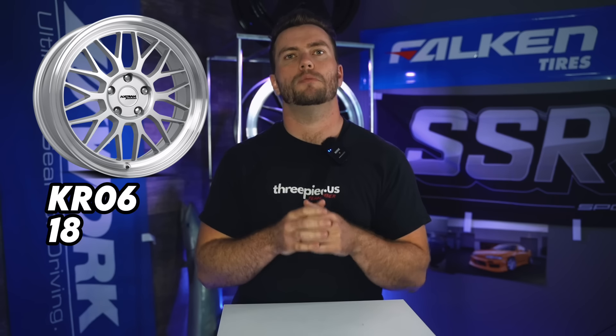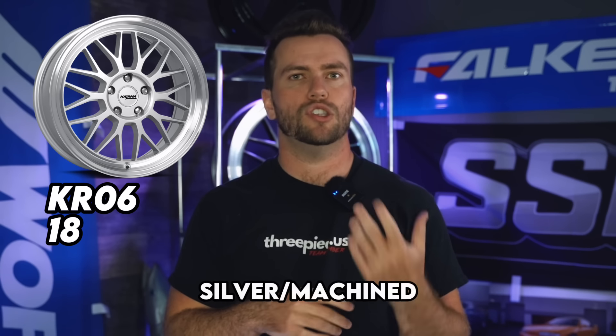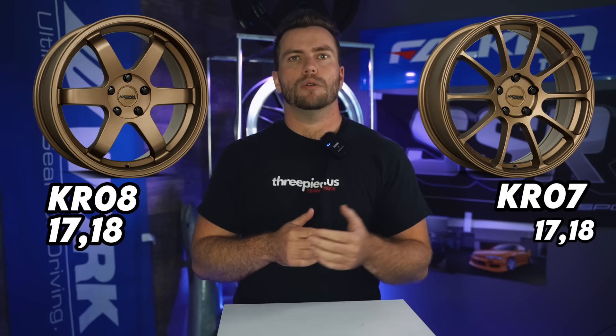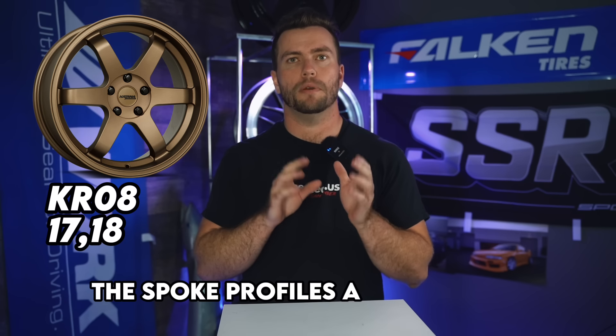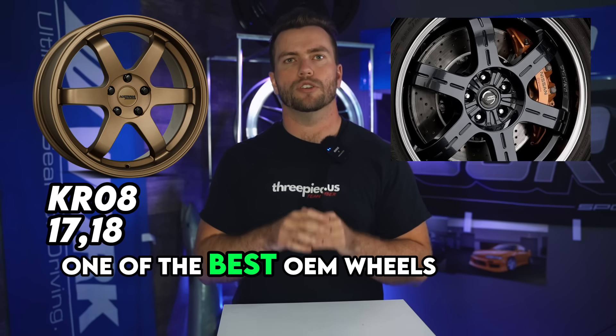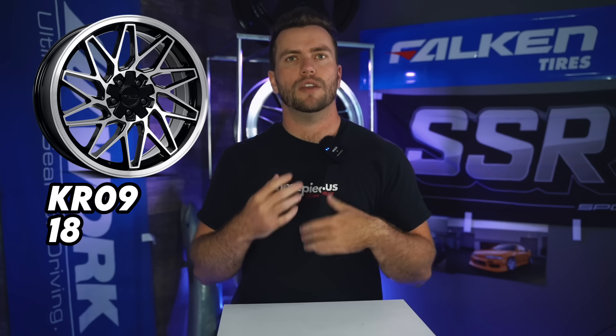The KR06 behind me is going to be your BBS LM style but with no fake hardware and sharper spokes. It comes in a bunch of finishes: silver machine, black machine, gunmetal machine, satin black, gloss black, and my personal favorite, matte bronze — and it just looks great on basically any car. The KR07 and KR08 are inspired by the TE37 and ZE40, and both look awesome. The KR08 is super cool because unlike other TE37-style wheels, the spoke profile is a bit rounder, so they look kind of like the OEM GTR Black Edition wheels — one of the best OEM wheels of all time. Wrapping it all up is the KR09, a directional design that conveys a sense of motion on your build and looks great rolling.